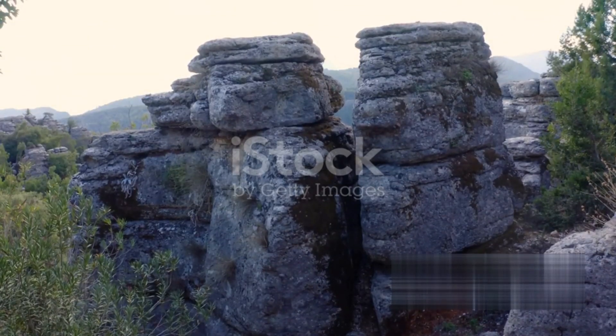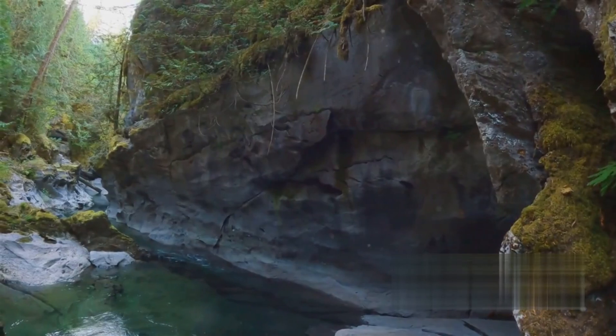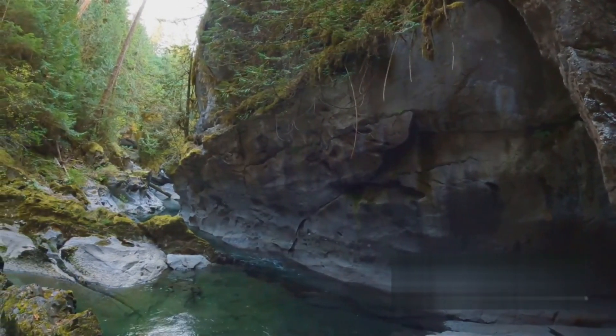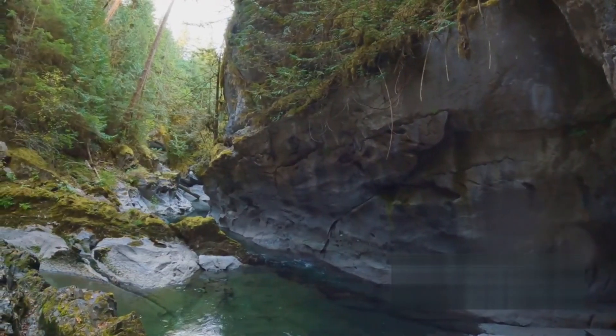Igneous rocks are formed when magma cools and solidifies, either beneath the earth's surface or after erupting from a volcano. An example is granite, a common rock you can find across the Canadian Shield.